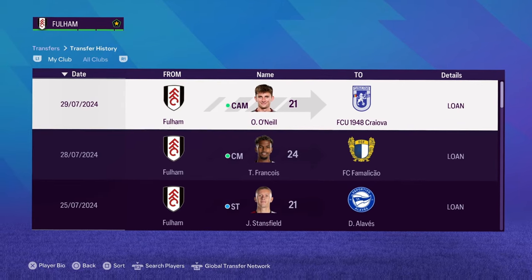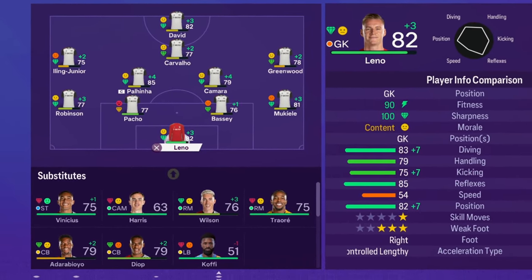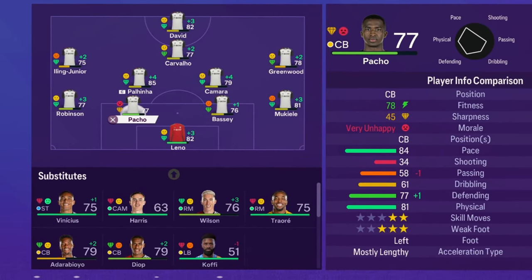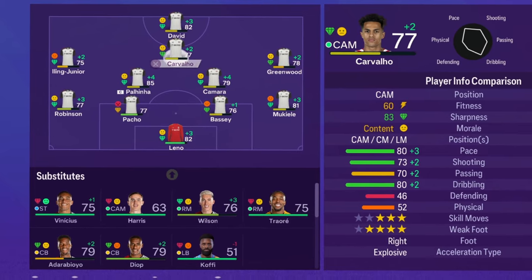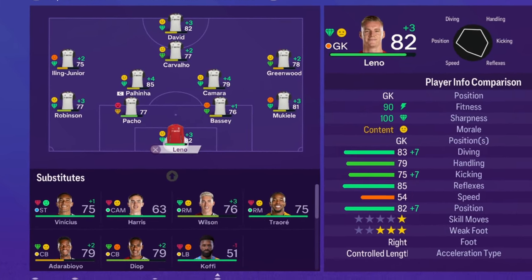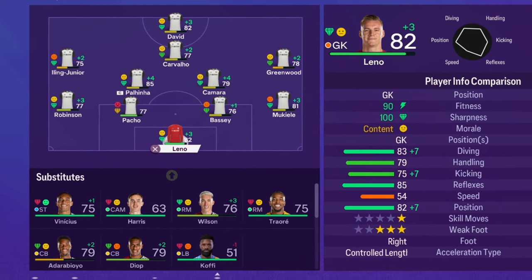That is the summer window over for season two. Before we get into simming the season, let's show you the team. Leno stays in goal, Michele comes in at right back, Bassi stays, Vipachul alongside him. Robinson on the left with Iling Jr. on the left-hand side as well. Paulina and Cameron in midfield, Greenwood on the right, Cavalio in behind Jonathan David. I think we're going to really do well this season — the squad has improved massively.